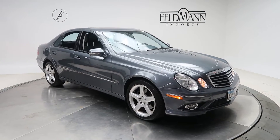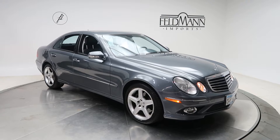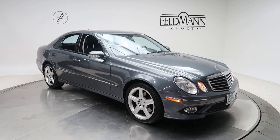Hey, how's it going everyone, this is Chris from Feldman Imports. Today we're taking a look at a 2009 E350 4Matic. This one's gray. Underneath the hood is a 3.5 V6 with 268 horsepower and 258 pounds of torque.